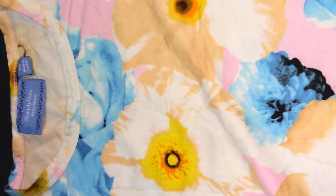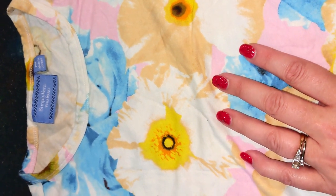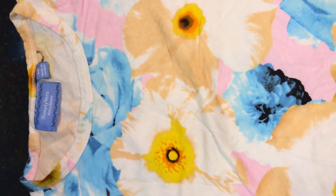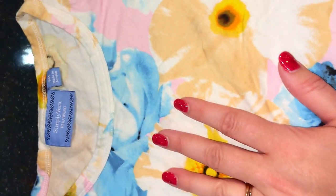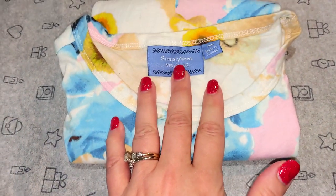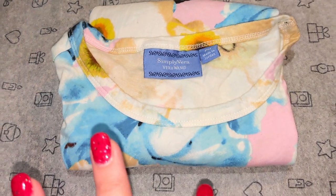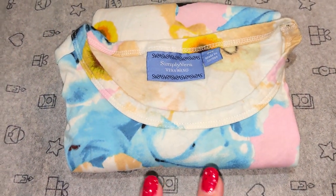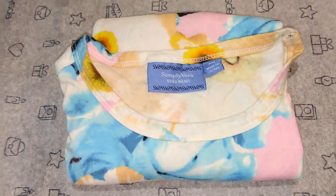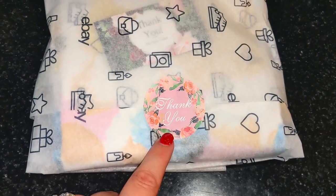Here's a Simply Vera Vera Wang petite medium shirt going out to Barbara — thank you so much, Barbara. This one sold for $22.48. I love the colors of this top; it's so pretty. I always like to fold them with the tag up — it probably just helps it stay hopefully unwrinkled and I try to get them there as unwrinkled as possible. Look at how cute that is with the little pink sticker — pink is one of my favorite colors.